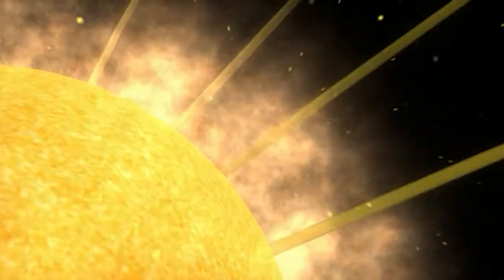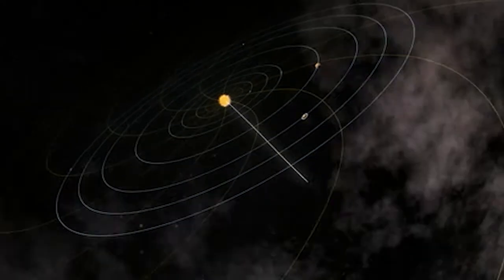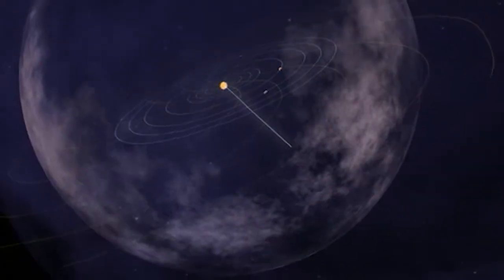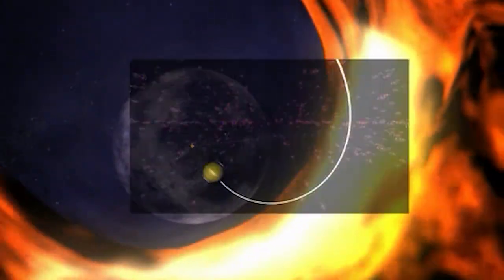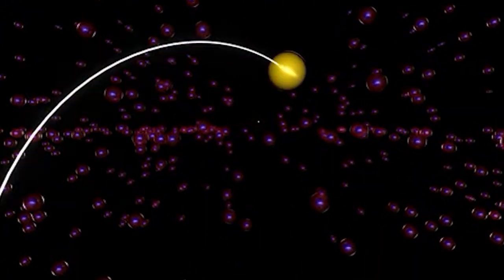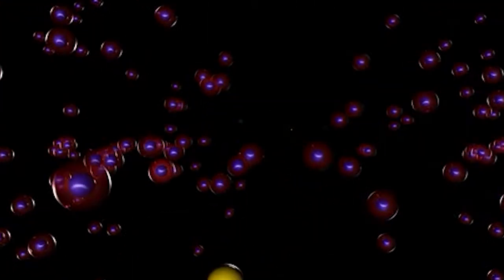We think of space as empty, but it contains traces of gas, dust, and charged or ionized gas, together called the interstellar medium. At the edge of our solar system, the solar wind and the interstellar medium interact, creating energetic neutral atoms, or ENAs.